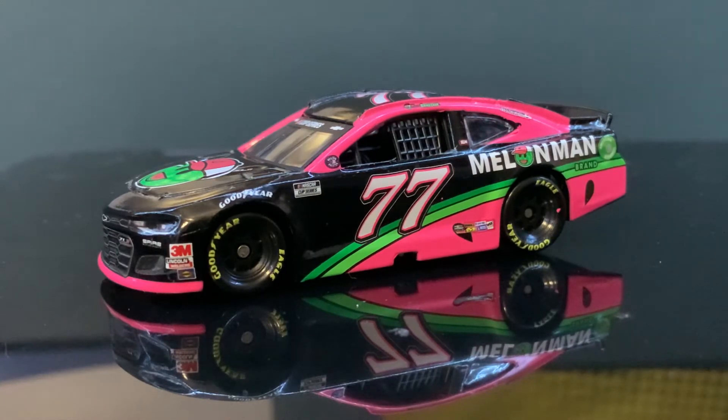I want to thank y'all for watching. Subscribe, like this video, and leave a comment. I got other die casts I'm going to do here. Ross Chastain — Melon Man Brands car.